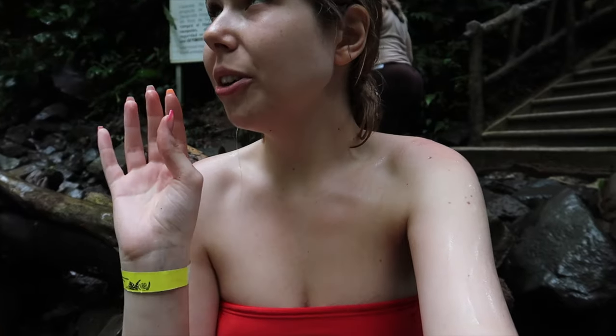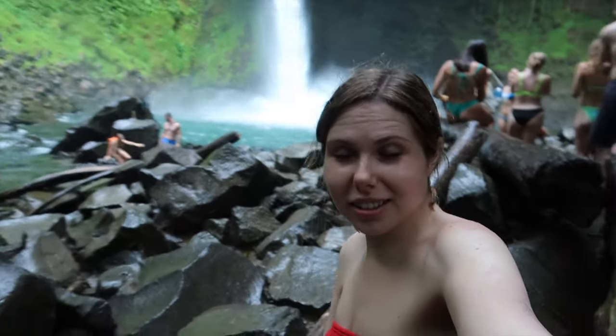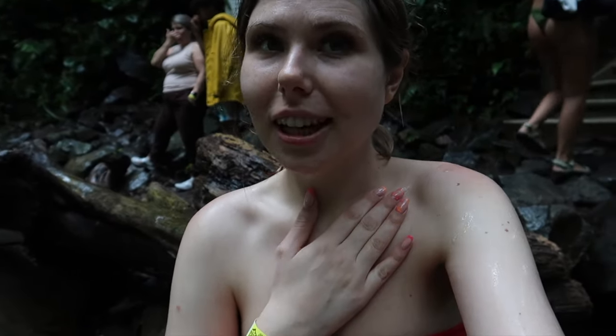We made it to the waterfall. To be honest, it's starting to rain right now and the stones are slippery, but it's super beautiful in person. Instagram makes it look a bit more beautiful, but it's still really beautiful.